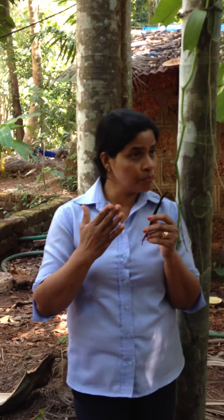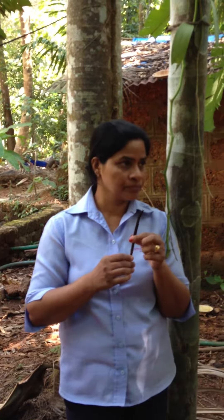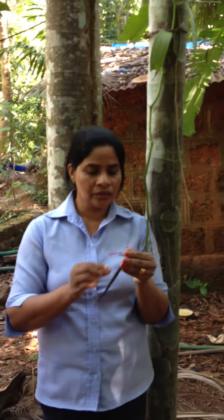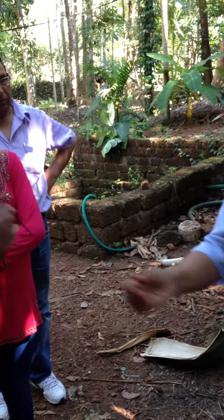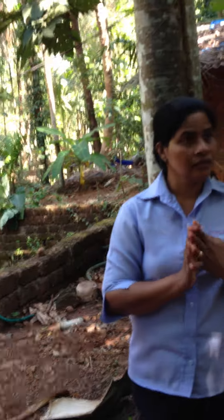If you want to prepare vanilla at home, you can. Take one pod like this, just slit it, and take three kilograms of sugar. Put both together in an airtight container and keep for 15 days. After 15 days, that whole sugar will give you vanilla flavor. You can use it in ice cream, pudding, custard, cakes, and any sweet dishes.